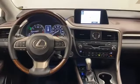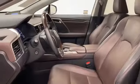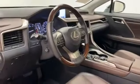Stop by for a test drive and feel the difference.